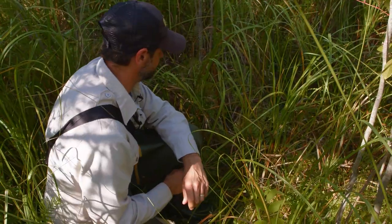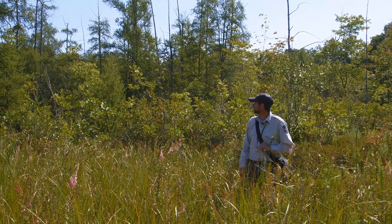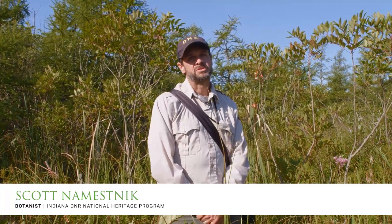Good morning. We are out here at Lydic Bog Nature Preserve doing a virtual hike with Shirley Hines Land Trust. My name is Scott Namasnik. I am the botanist at the Indiana Natural Heritage Data Center, which is housed at the Division of Nature Preserves at the Indiana DNR.